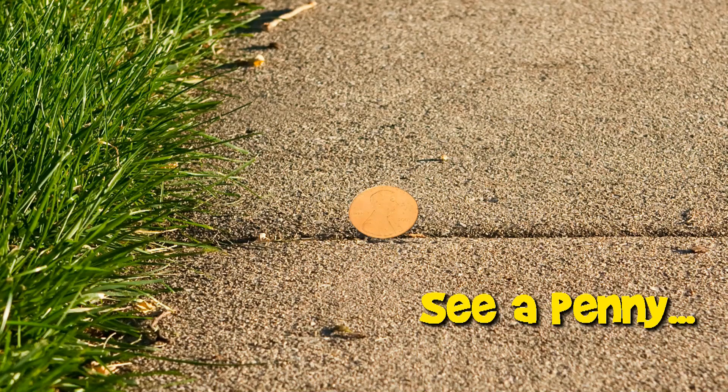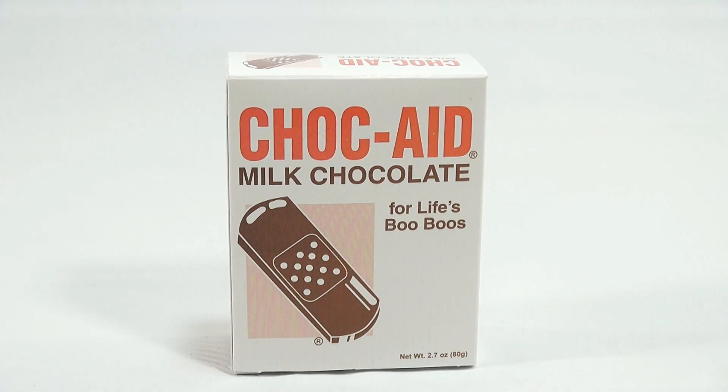You are now watching a Lucky Penny Shop product feature. Hey, it's Lucky Penny Shop, and it's time for another USA candy. This is a Chalk Aid milk chocolate for life's boo-boos chocolate band-aid.